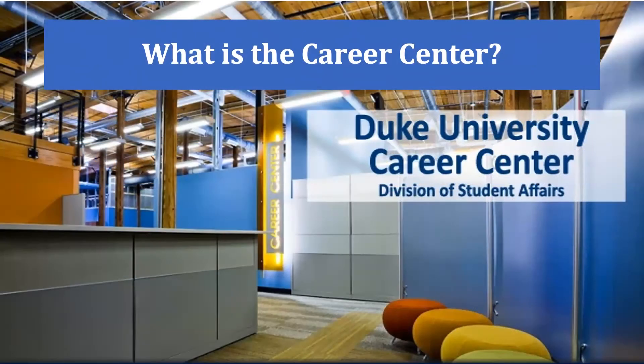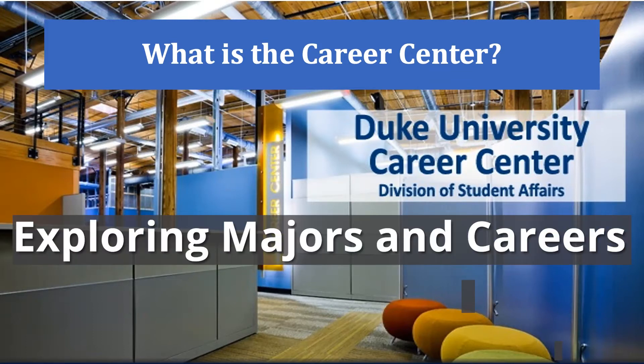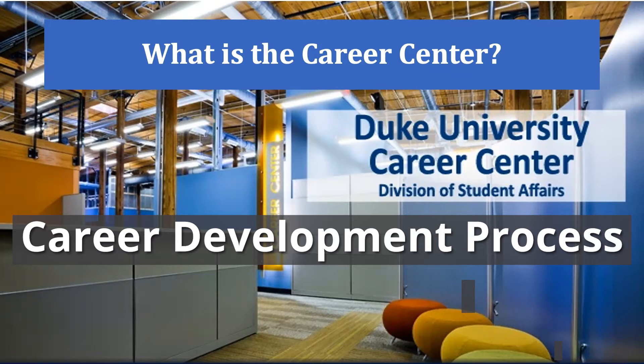So what is the Career Center? I'd like for you to take a moment to think about what you think the Career Center is as it relates to your campus here at Duke. The Career Center is a resource available to assist you throughout your time at Duke. We provide guidance as it relates to identifying your interests, exploring majors and careers, making decisions, and career and professional development. We actually have a model called the career development process, which walks you through learning about yourself, exploring, and making intentional decisions.